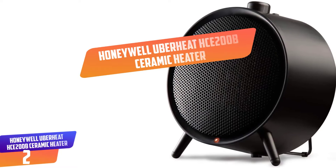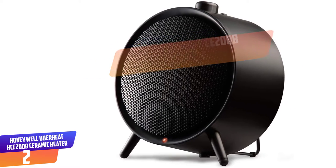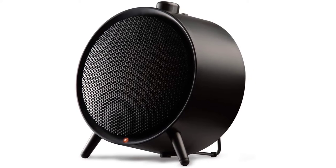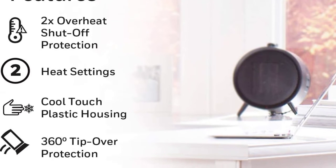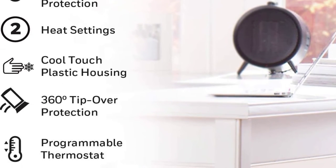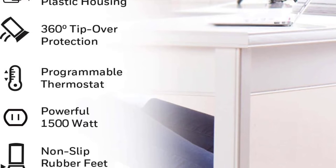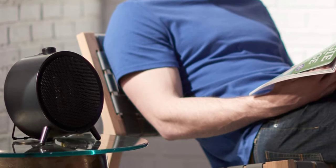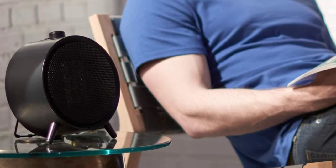Number 2: Honeywell UberHeat HCE200B Ceramic Heater. This heater gives very powerful heat in a modern and compact design, and is very easy and simple to use. You can select from two constant heat settings or adjust its thermostat to maintain your individual level of comfort. This compact, modern design is great for any room and is ideal for nightstand, desktop, and tabletop placement, meaning it can be used in rooms of any size. It has cool-touch settings and comes with a three-year warranty.